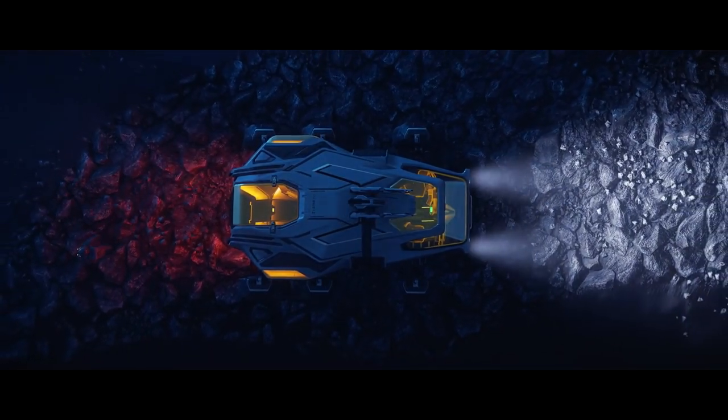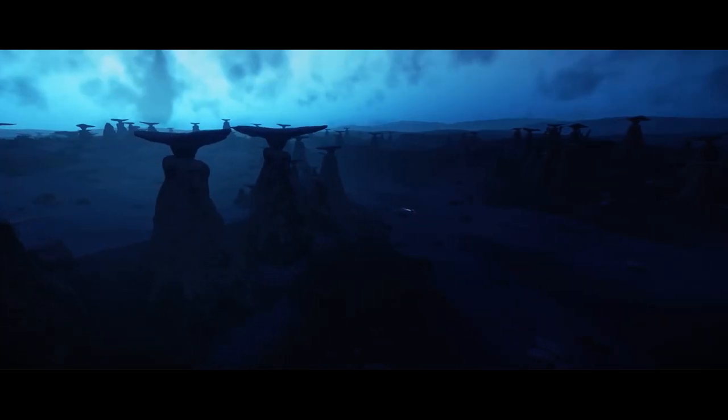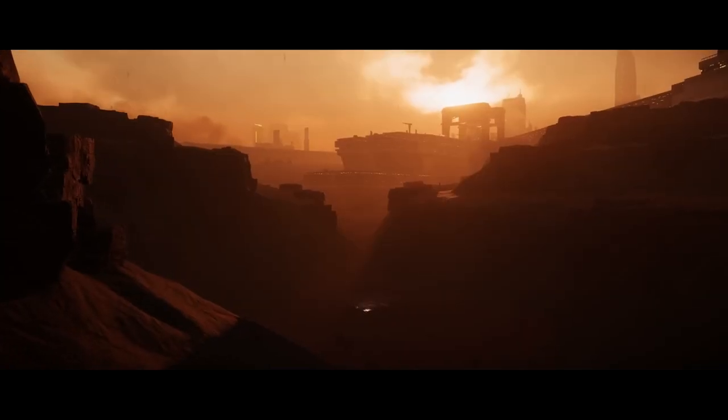The suspension on the Lynx is intended to be a little bit softer to support the role of luxury transport. However, ground is rocky and bumpy and it still needs to retain its off-road ability, so the difference there isn't that significant.